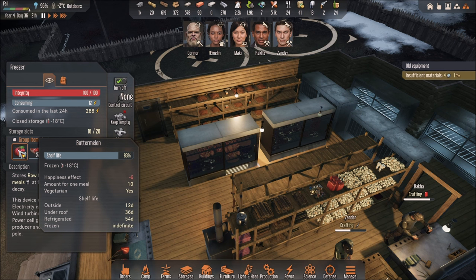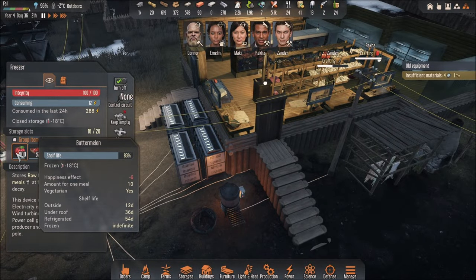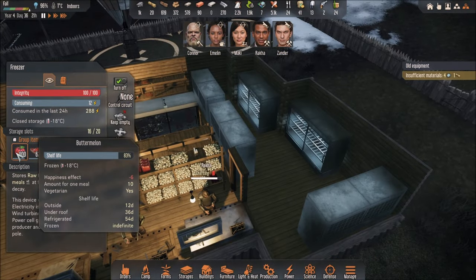Slotermelon — this guy: refrigerated 54 days, under a roof 36 days, frozen indefinite. Depending on how much you have and what you're going to do with it, you could leave it in the freezer because it's indefinite. But you could also leave it in the fridge if you think you're going to use them right away, because the fridge consumes less energy.